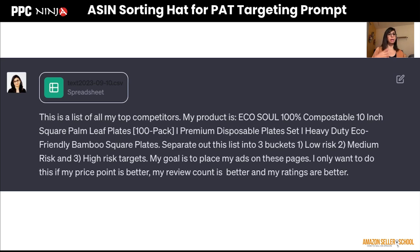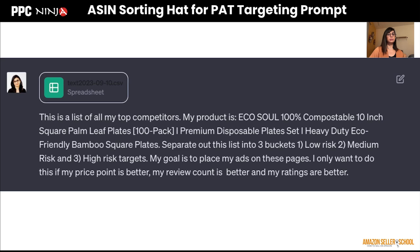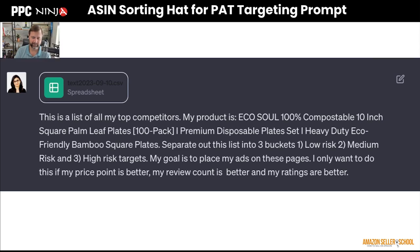You can then create three separate campaigns. So it's looking at your competitors' price point compared to yours, their reviews compared to yours, and their rating compared to yours. Anything where your product is not better goes into high risk, anything you're very similar to goes into medium, and anything you're clearly better than goes into low risk. It's a very easy way to quickly look at all your competitors and split them by how competitive they might be against you.